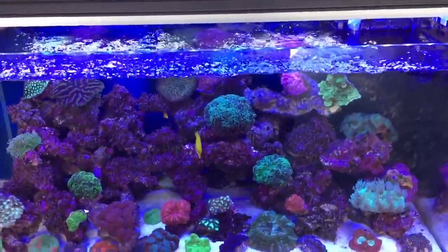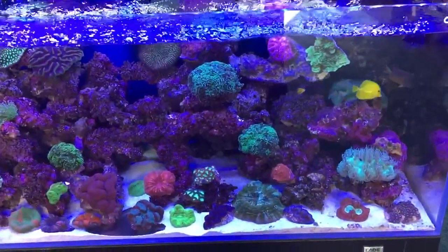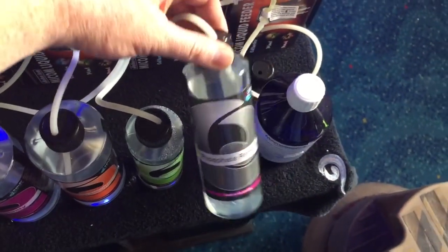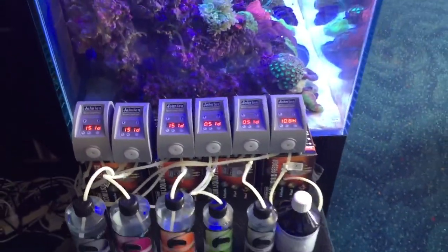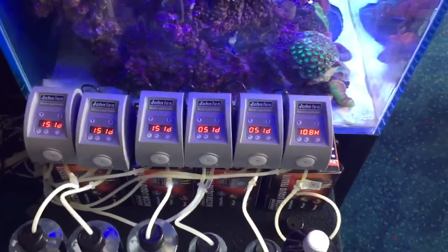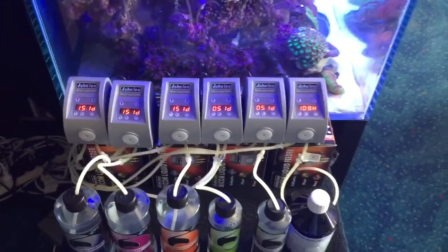There are many products on the market that claim to get rid of phosphate, but the one I personally have the most success with is Ultimate AquaCare's phosphate remover, which is this one. I put it on a dosing system at five mil a day, and if I don't have lovely coralline algae I dial that up. If I do have it, I tend to dial it down according to my phosphate level.